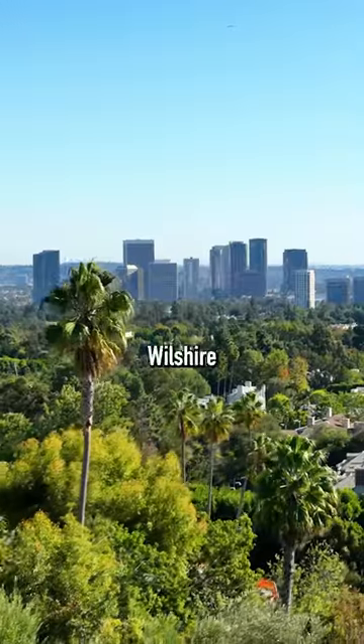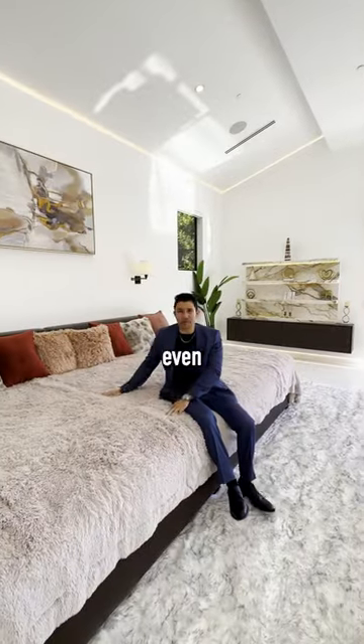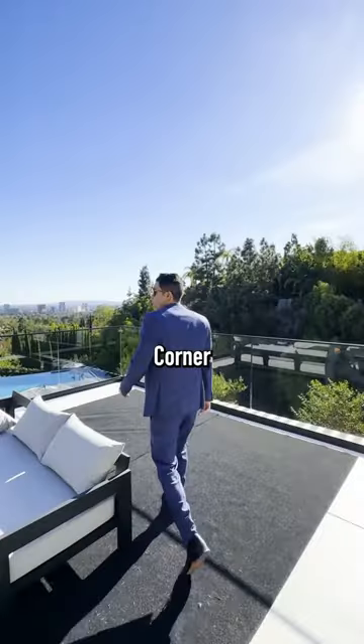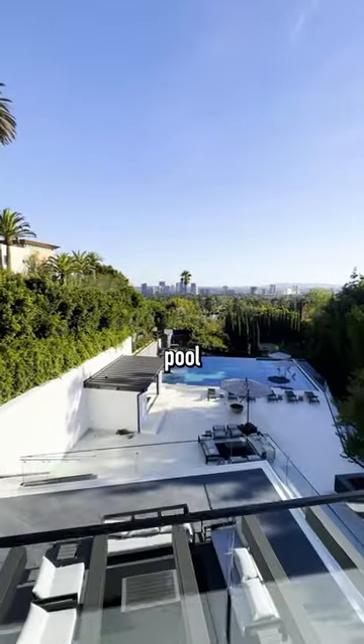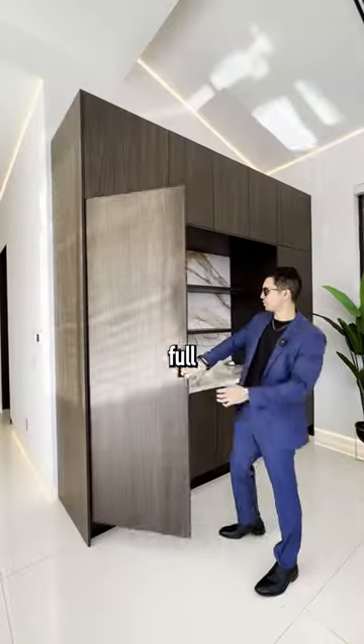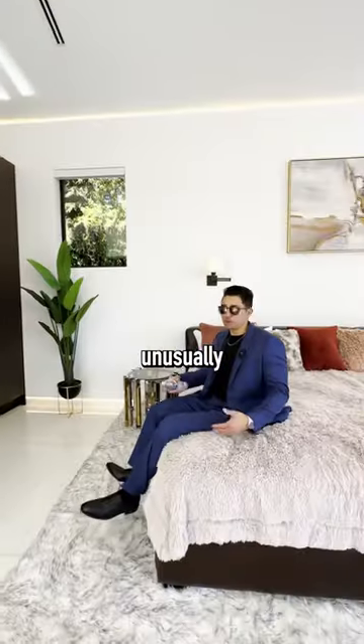The primary suite has views of the Wilshire Corridor and one of the largest beds that I've ever seen — I don't even know where we'd get sheets for this thing. The corner balcony of your primary suite overlooks your infinity-edge pool and more of the views. We even have a full refrigerator in our bedroom, three steps away from our unusually large bed.